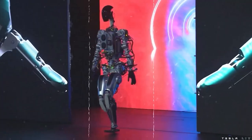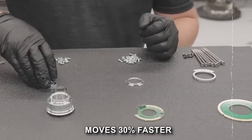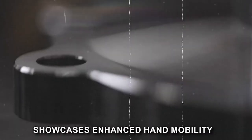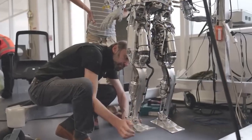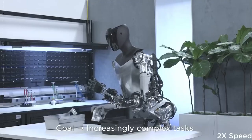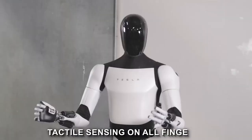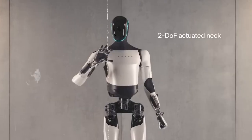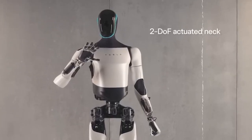This latest iteration is a testament to continuous improvement. It's more balanced, moves 30% faster, sheds 10 kilograms in weight, and showcases enhanced hand mobility. Elon and his team at Tesla have taken feedback and real-world learnings to refine the robot's capabilities, ensuring it's not just a concept, but a practical solution and a step towards a future where human-robot collaboration seamlessly enhances our daily lives.